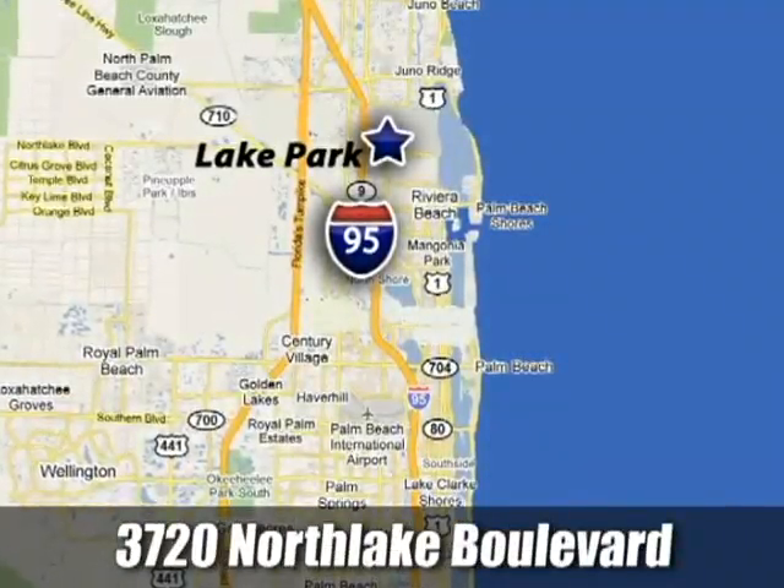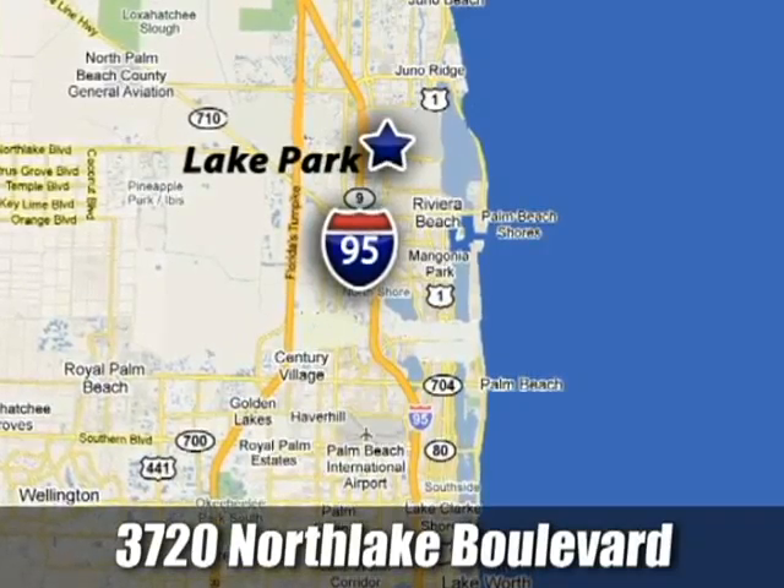We're conveniently located at 3720 North Lake Boulevard in West Palm Beach, Florida.